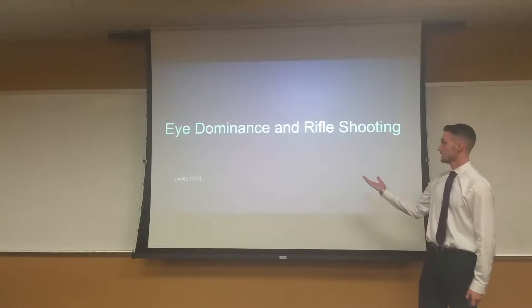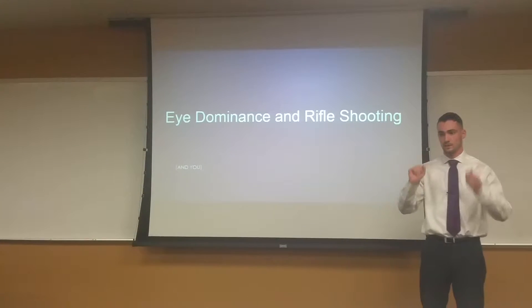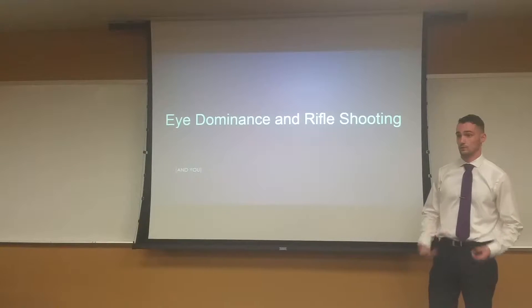My presentation is called Eye Dominance and Rifle Shooting. In this presentation, I'm going to cover the concept of eye dominance and how it relates to competitive rifle shooting, a discipline that I have competed in personally for a number of years now.